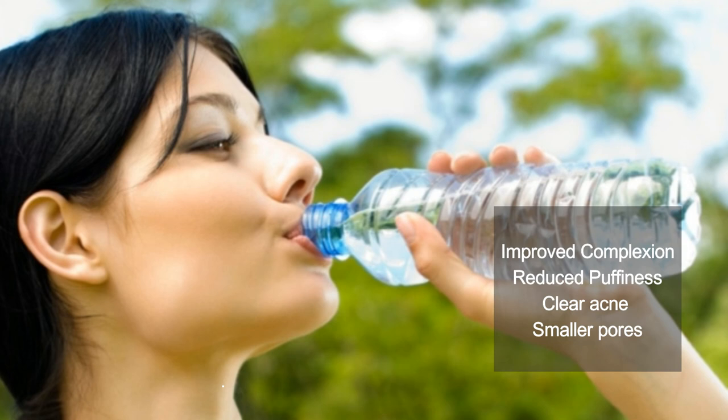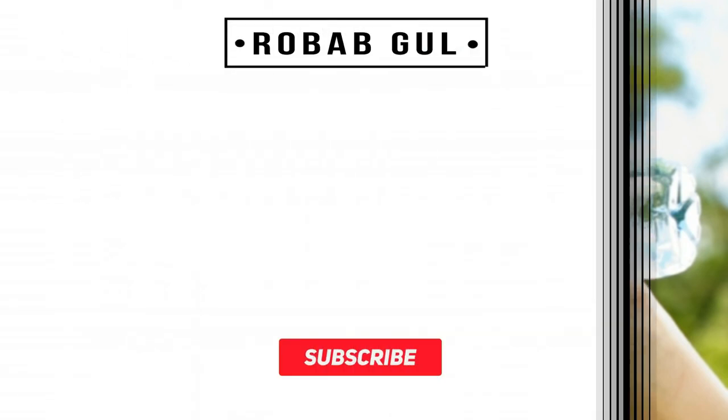Thank you so much for watching my video. Please like, share, and subscribe to my channel. Do comment in the comment section to let me know how you liked my video and what topic you would like me to make my next video on.